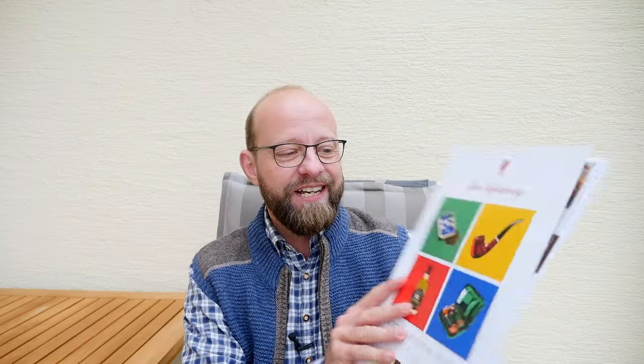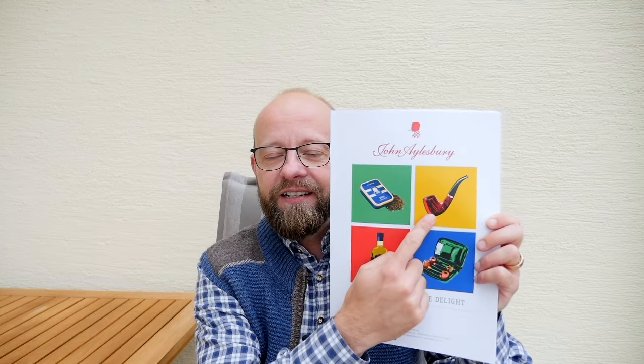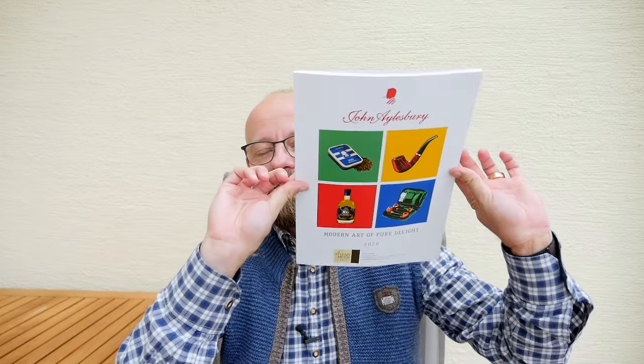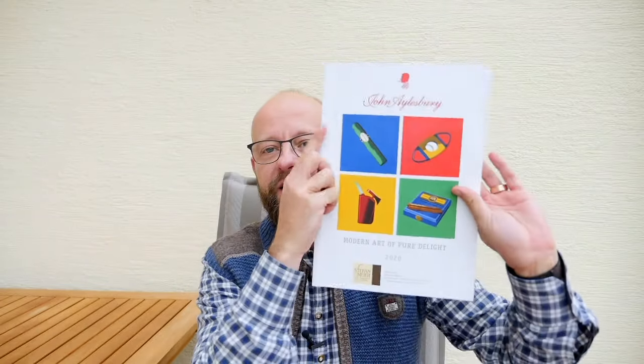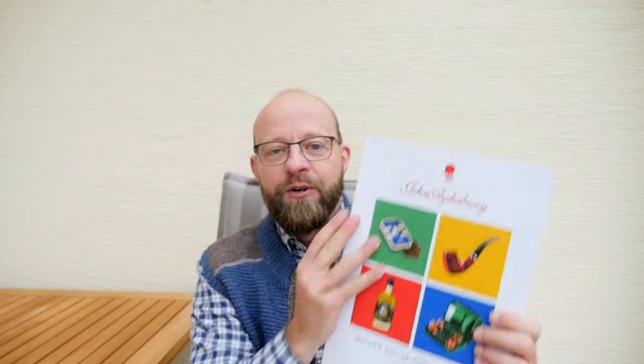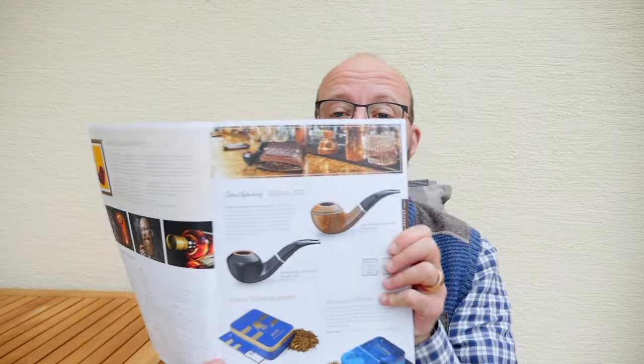I got the brand new John Aylesbury catalog and I love these catalogs because they always have a very fancy, creative design. On the first glance you'll see here are news about pipes, and when you simply flip it around you see here are the cigars — and I think that's really clever.